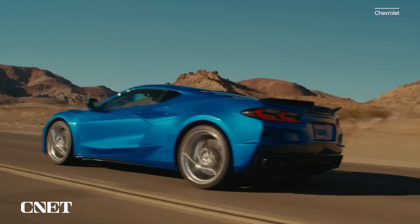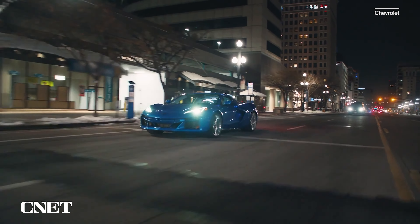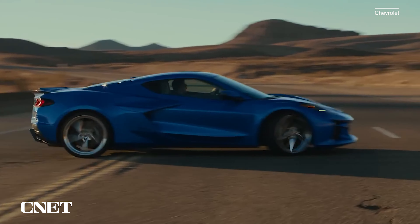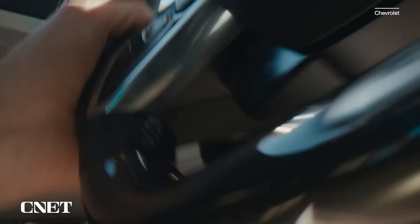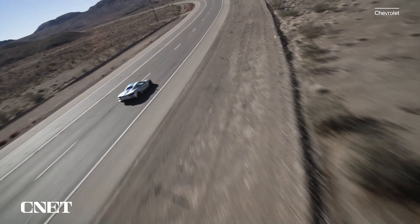The true benefit here is electric assist rather than electric range. Working in concert, the E-Ray's electric all-wheel drive system outputs a combined 655 horsepower and sprints from 0 to 60 miles per hour in just 2.5 seconds. That's 0.4 seconds faster than the standard Stingray and 0.1 seconds quicker than the race-bred Z06, making this the quickest production Corvette yet. Keep your foot in it, and the E-Ray will complete the quarter-mile in just 10.5 seconds.